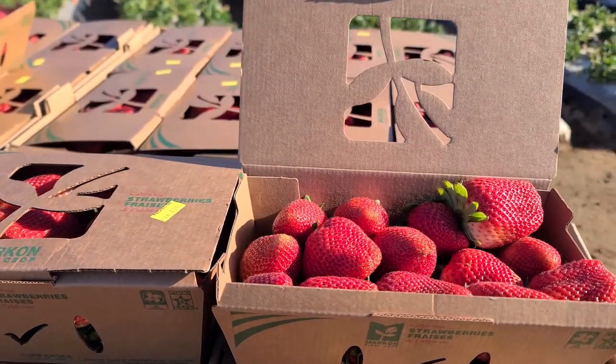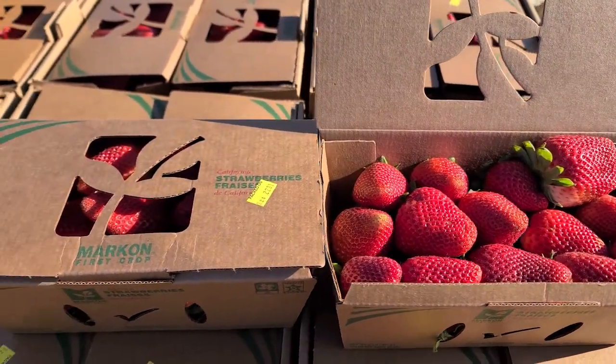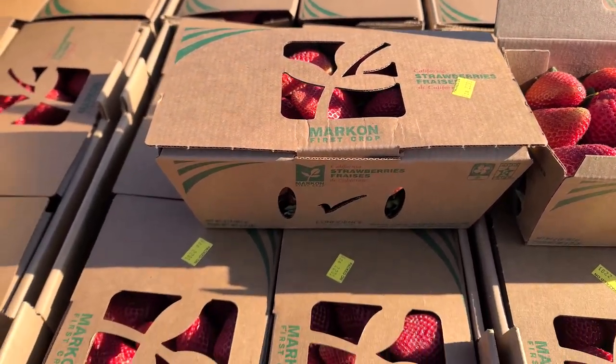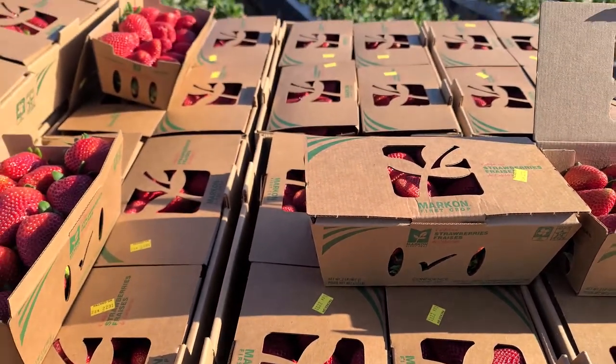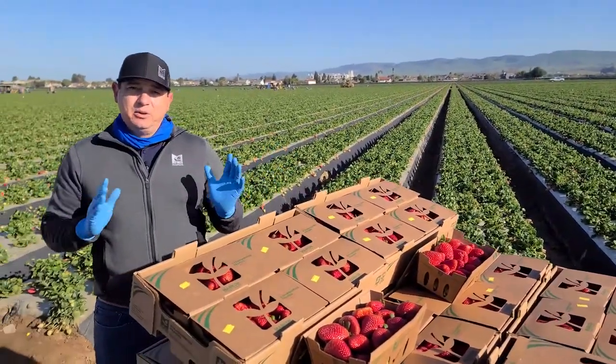You may have seen in our previous videos when we did the launch of this clamshell that these cardboard clamshells are made with food grade adhesives and vegetable based inks, and that's what really makes them fully recyclable — ready to go, just toss it into your recycling bin when you're done. It's that easy.